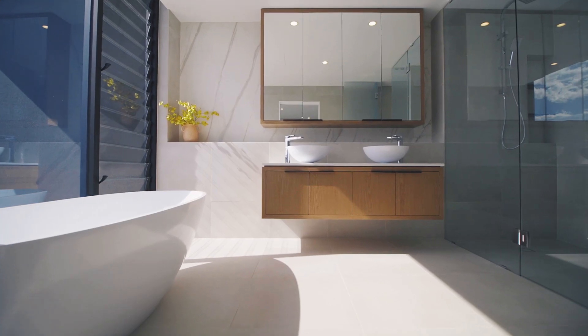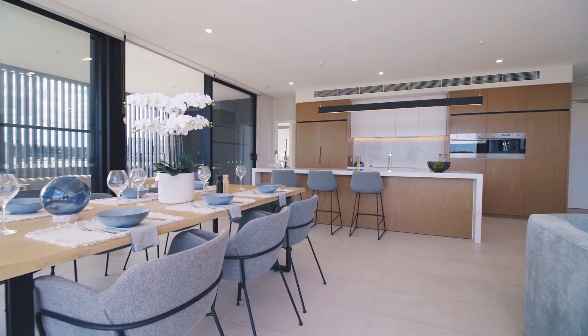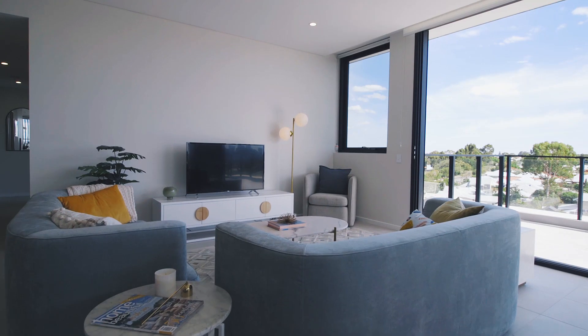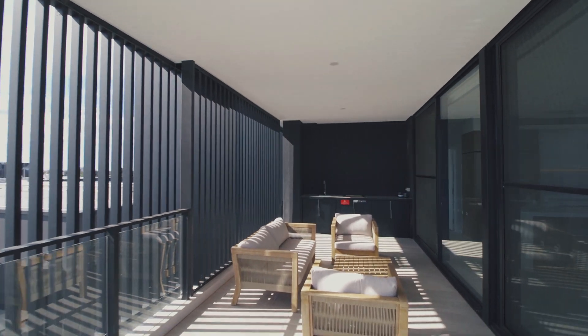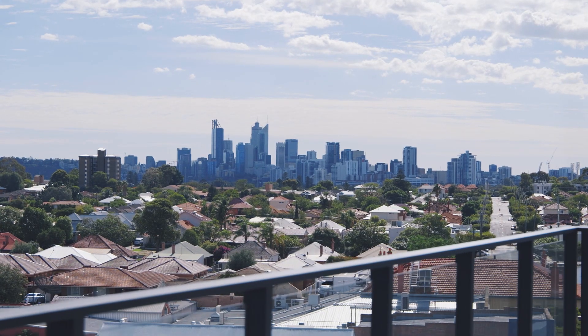With only a few penthouses left at Vic Quarter, these really are the best value penthouses we've seen in the Perth market. Ranging in size from 160 to 185 square metres of living area and an expansive 80 square metres of wraparound terrace, they really are a must-see.